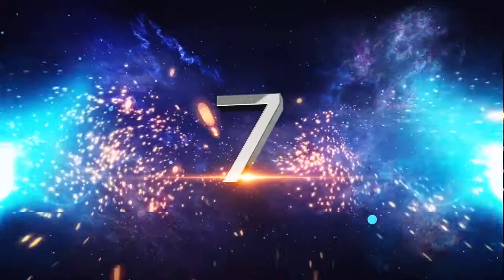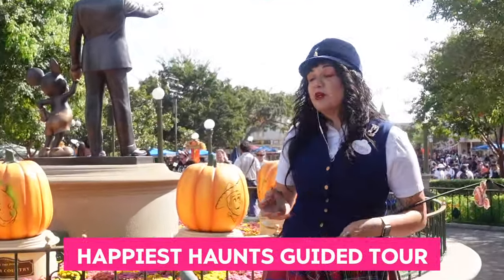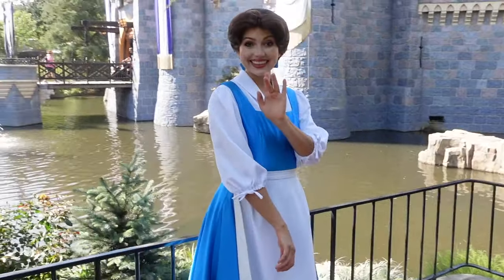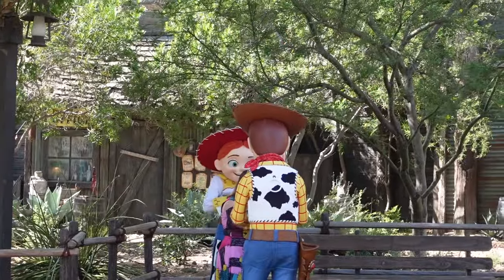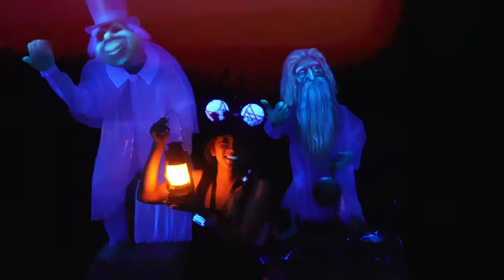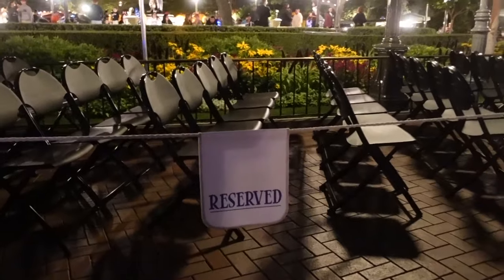Number 7: Happiest Haunts Guided Tour. Happiest Haunts is Disneyland's Halloween tour that needs to be reserved in advance. The tour guide led us around the park and shared a lot of cool history and fun facts about Disneyland. We bumped into princesses, Woody, and Jessie. The tour provided us with a Halloween treat and a Happiest Haunts Tour pin. Best parts: you get to take pictures with a Haunted Mansion ghost, skip the lines at Pirates of the Caribbean, and get a front row seat at the nighttime spectacular Halloween Scream.